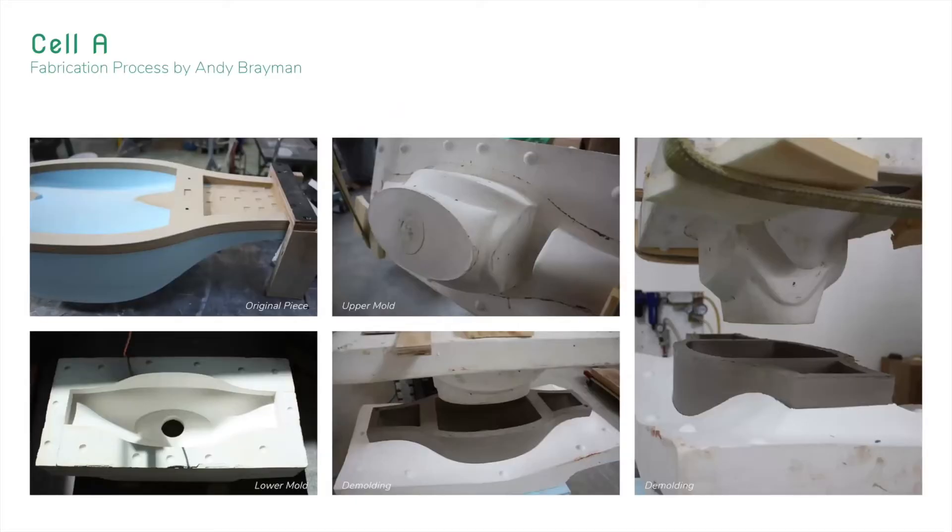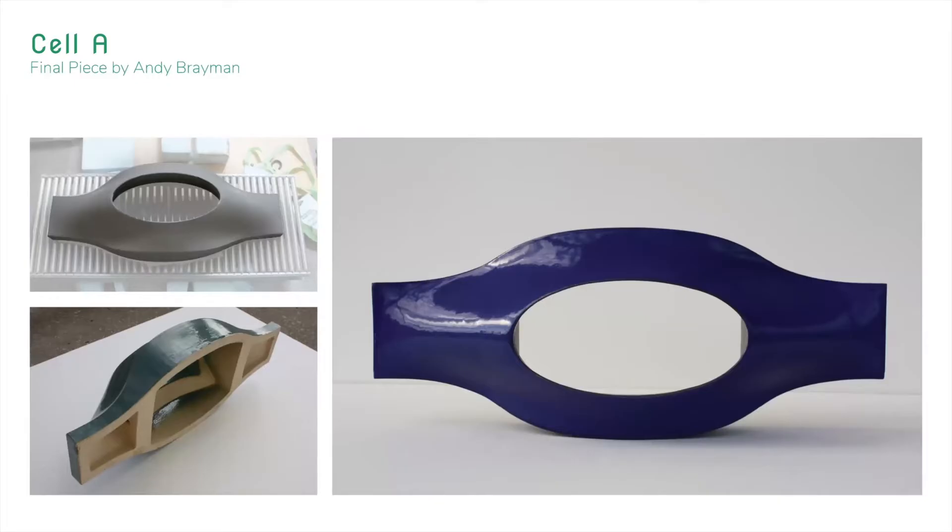Here are some fabrication photos from Andy. The top left is the original piece made from milled blue foam and MDF for the shape. Based on the shape, he made two molds, covered them together, poured in material, and waited until it dried. Here we have the final prototype after coating with recycled glass glaze for Cell A.